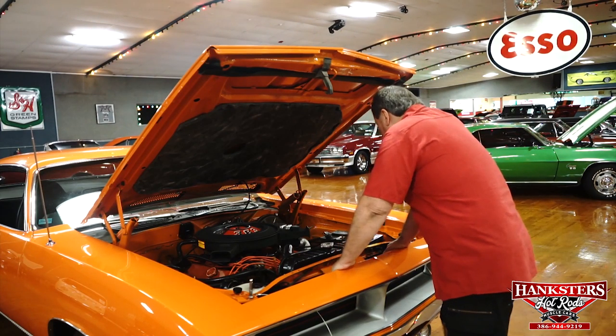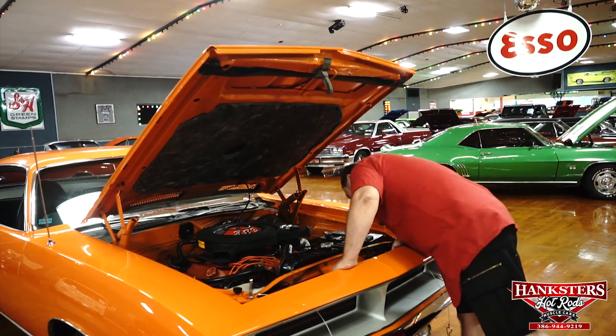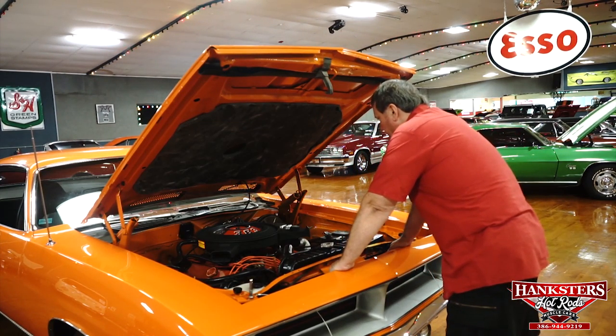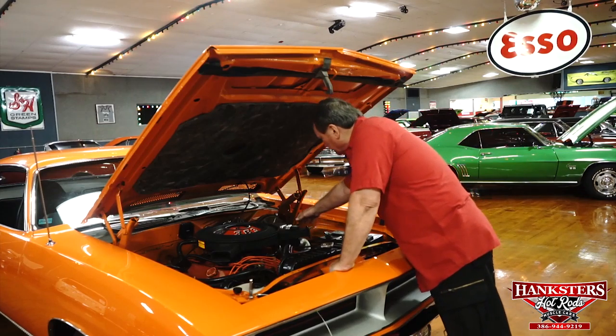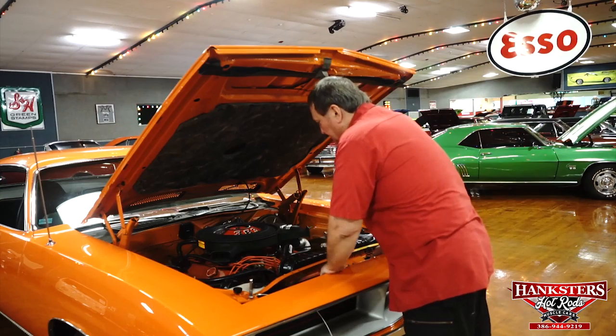Most of the paint on this thing — I can't tell you that the engine's been out. I'm sure it's been out and refreshed, but it really appears to be an original engine. Still has the original cast iron exhaust manifolds on it. It has the shrouding that goes over the manifolds that they used for '70 and '71, where they ducted some hot air into the intake system.